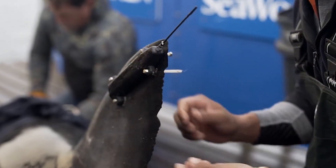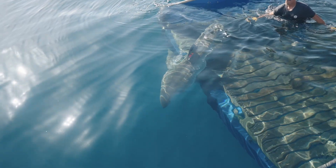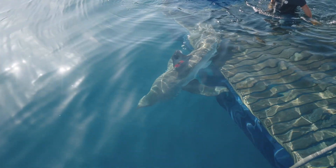Lastly, the SPOT tags have a finite battery life, typically about five years. So after that battery runs dry, the tag is no longer going to be transmitting, and we're not going to receive any more signals from that shark.